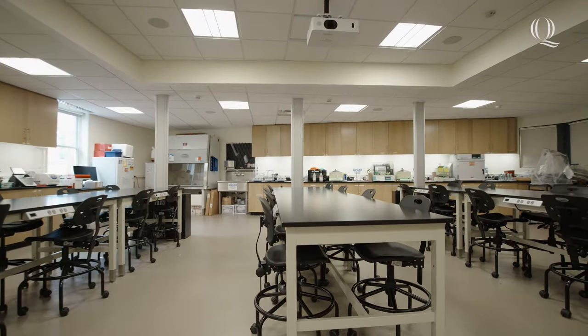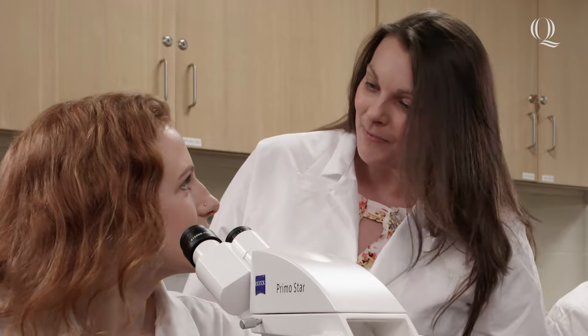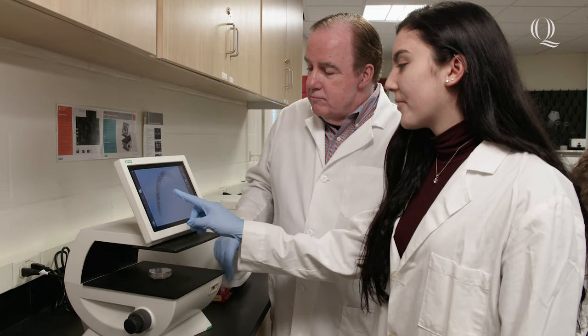Whether you are interested in forensics, analyzing tissue samples, or looking toward a future in medicine, you may find yourself in the biomedical sciences lab. Here, students work with our dedicated professors to learn various techniques performed in courses like DNA sequencing, cloning skills, blood typing, and have opportunities to be a part of independent or faculty-led research.